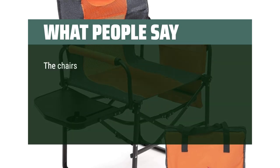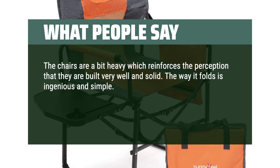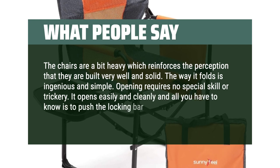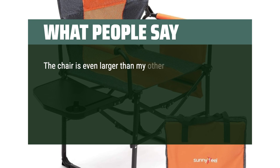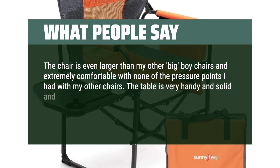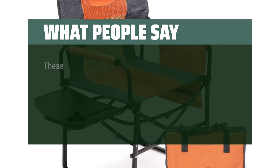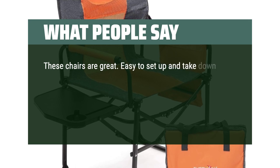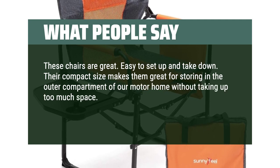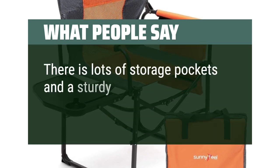What people say: The chairs are a bit heavy, which reinforces the perception that they are built very well and solid. The way it folds is ingenious and simple — opening requires no special skill or trickery. It opens easily and cleanly; all you need to do is push the locking bar once unfolded. The chair is even larger than other big chairs and extremely comfortable with none of the pressure points. The table is very handy and solid, and the pouch organizer is a bonus. These chairs are easy to set up and take down, compact enough for motorhome storage, very comfortable, easy to get out of, and the seat doesn't sag. Lots of storage pockets and a sturdy side table.